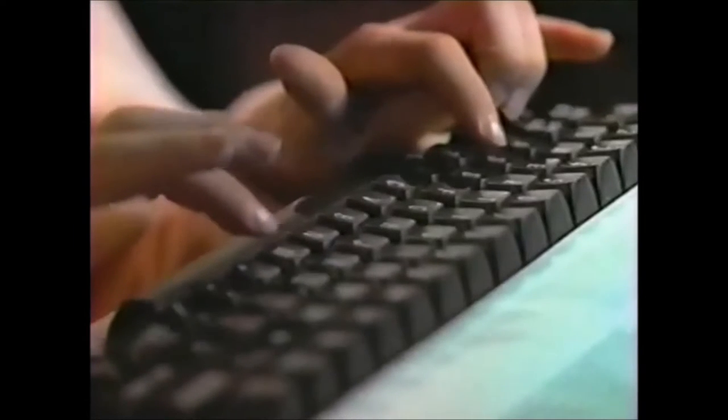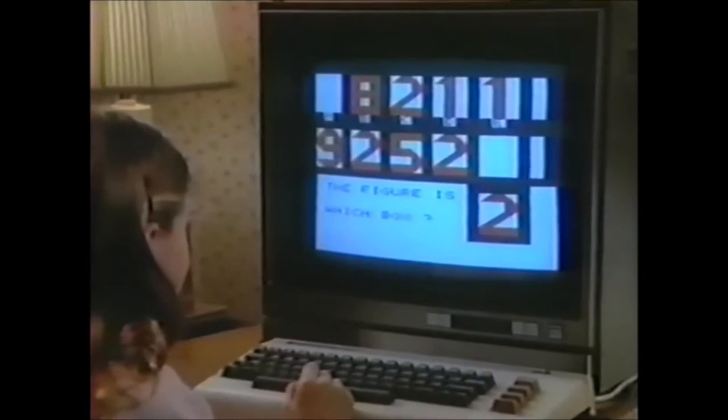As kids play Zortec, they're really finding their way around a computer keyboard and mastering basic computer programming.